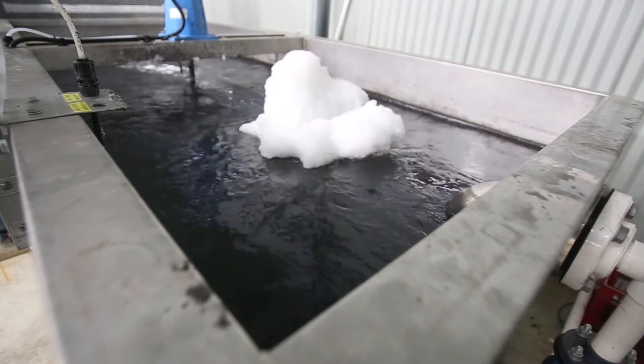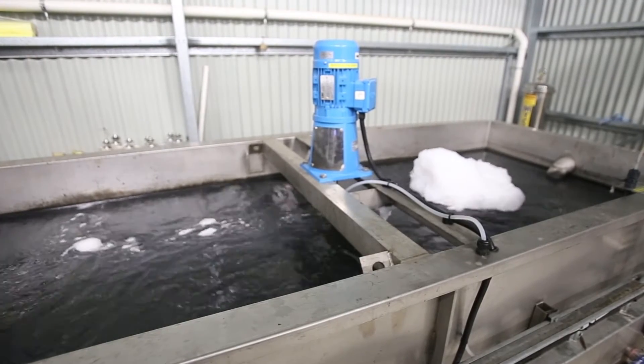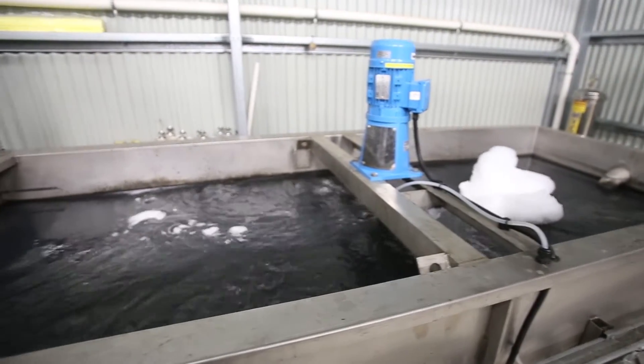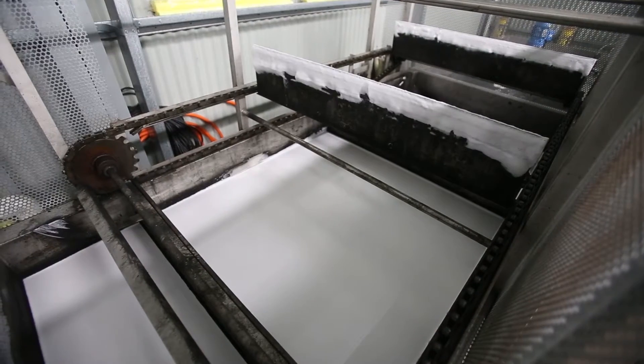The waste water undergoes five treatment processes. It is dosed with a non-toxic coagulant. It then flows into a settling tank where large particles are removed from the water by an air flotation system, which floats all large particles to the surface so that they can be collected and removed from the water.